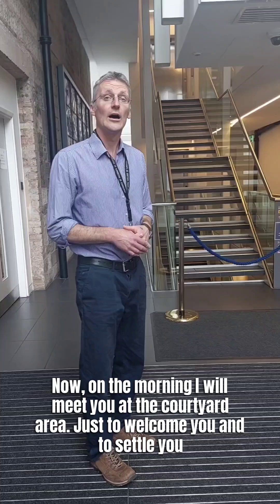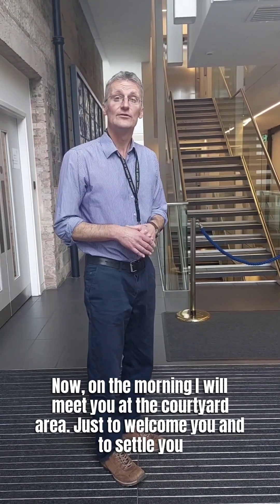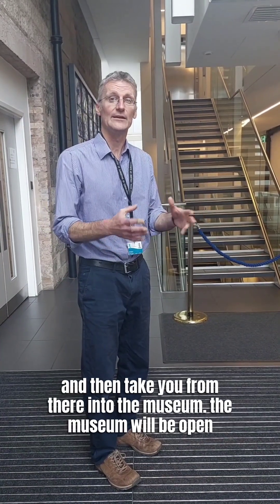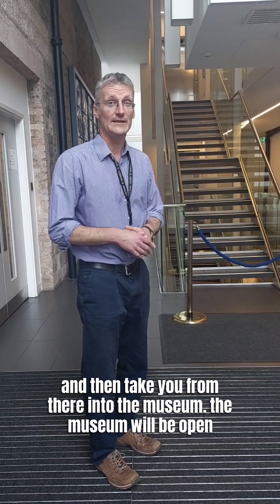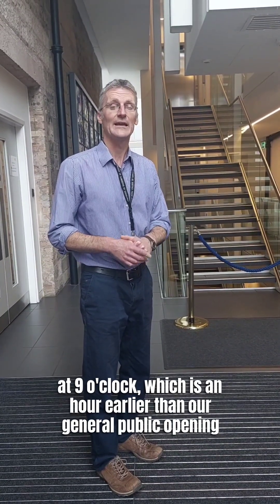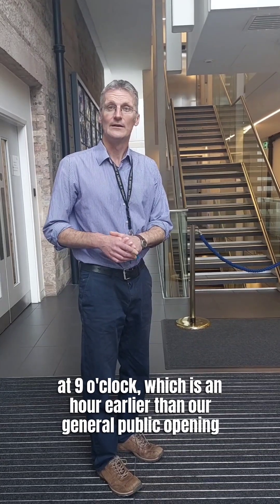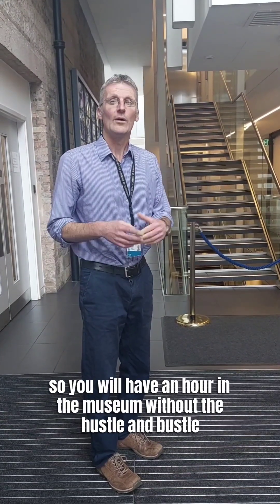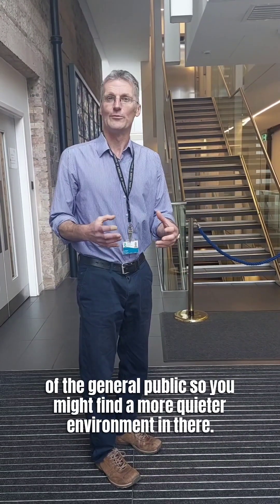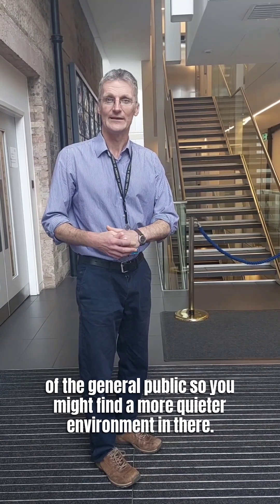On the morning, I will meet you at the courtyard area just to welcome you and to settle you, and then take you from there into the museum. The museum will be open at nine o'clock, which is an hour earlier than our general public opening, so you'll have an hour in the museum without the hustle and bustle of the general public — you might find it a quieter environment.